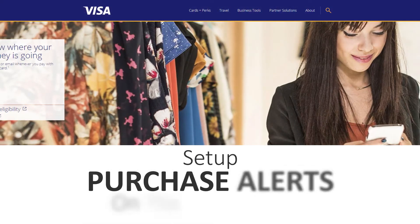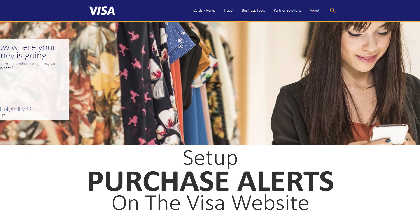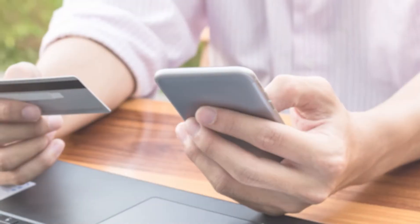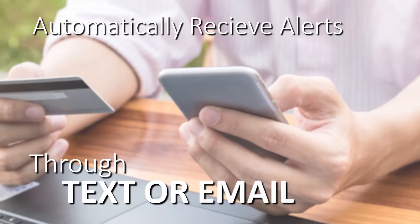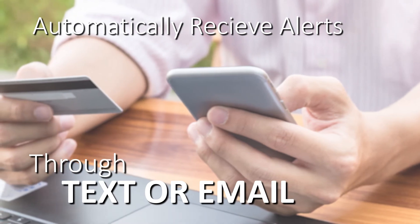Here's how it works. After you've set up Purchase Alerts on your cards through the Visa website, when a purchase is made on those cards, you will automatically receive an alert via text message or email. If you feel a charge is fraud, you can act quickly to protect your account.